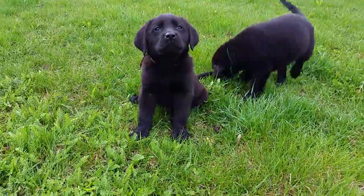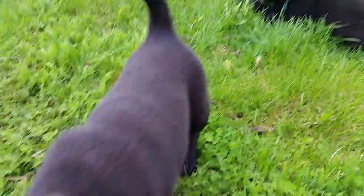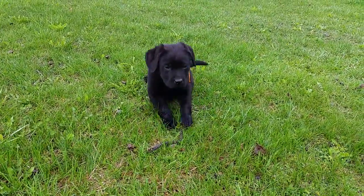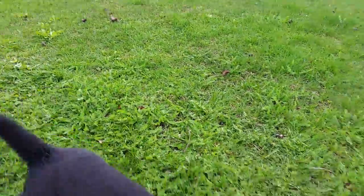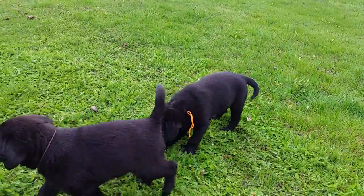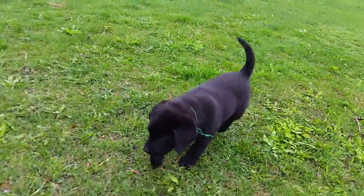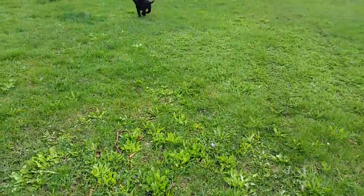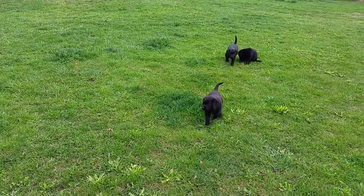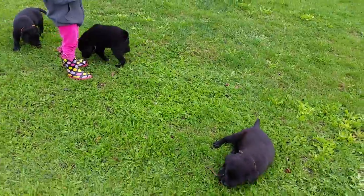Here is the brown collar male — hi buddy! Here is the green collar male, and the orange collar male. Dark blue right here, brown, tune on a stick, orange, and green. Jesse's litter — all four males are still available from this litter. They're ready to go to their new homes.